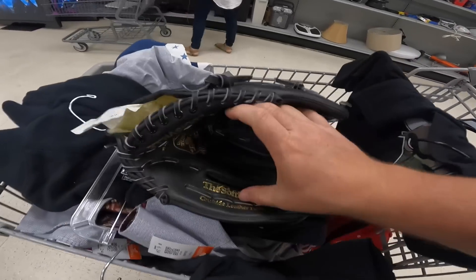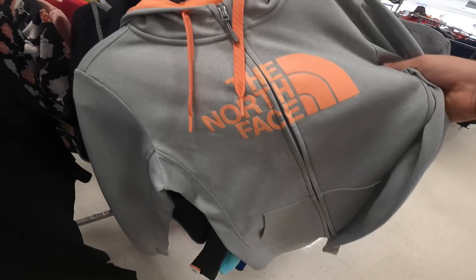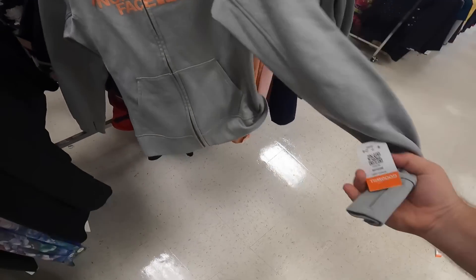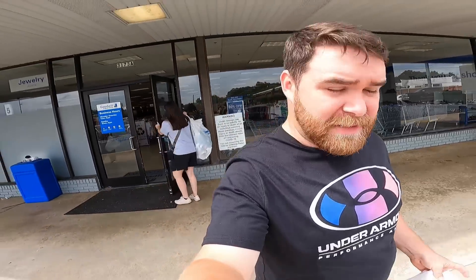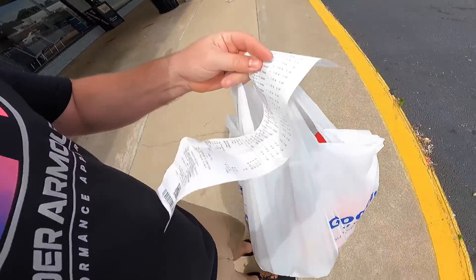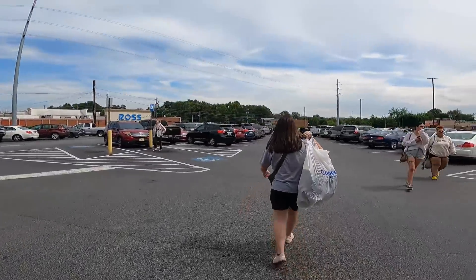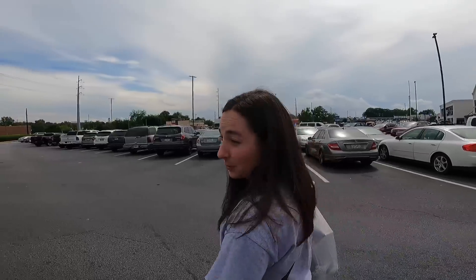An extremely successful stop at that Goodwill — we spent a total of $121.30 on all that stuff and we should have no problem making a profit. Just those Kool pants alone should sell for like sixty or seventy dollars. And the Jordan Flight pants — those are really cool too. We've finally made it all the way to Atlanta, Georgia, and we have time for basically one more stop before meeting some friends for dinner.